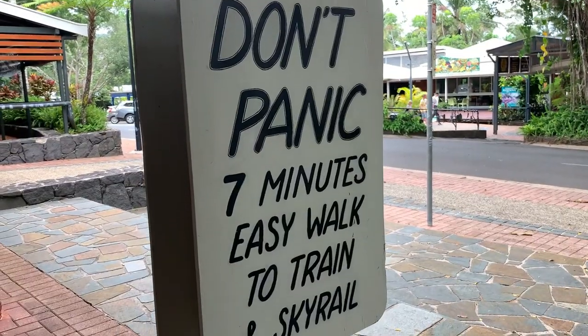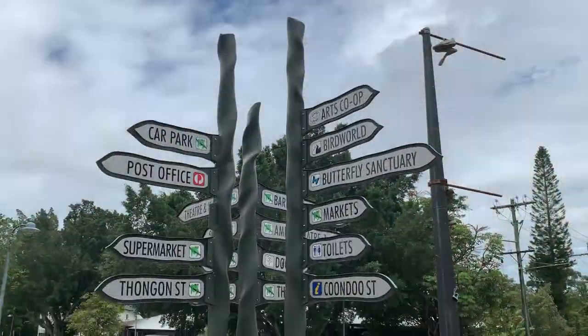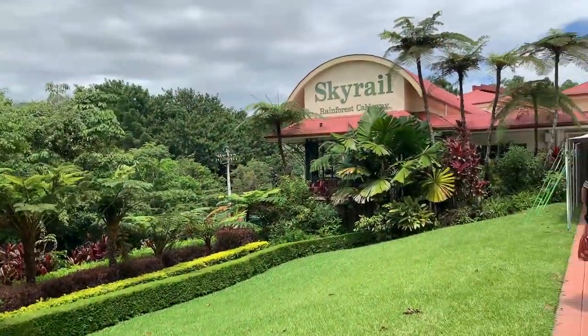It's starting to trickle with some rain, which is much needed after the 32-degree humid weather here. We've got to take ourselves back to the Skyrail because we'll be catching it back down. I like this sign — 'Don't panic, seven minutes' — easy walk to the train and the Skyrail. So we made it back to the Skyrail. This morning we popped up on the train to Kuranda, checked out the butterfly sanctuary, and we're now here at the Skyrail cableway for our 2:15 departure.